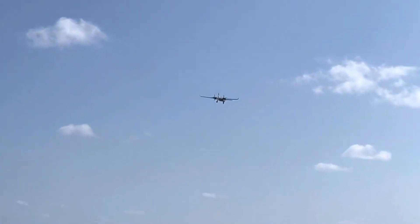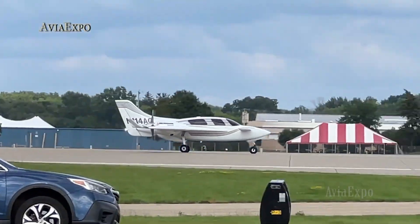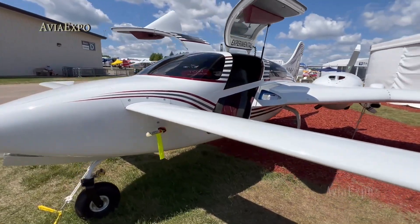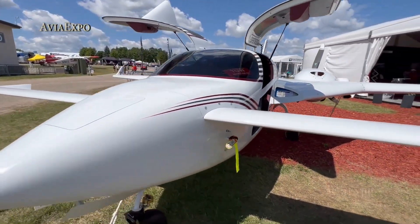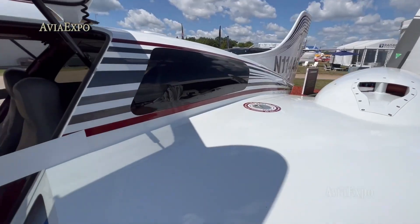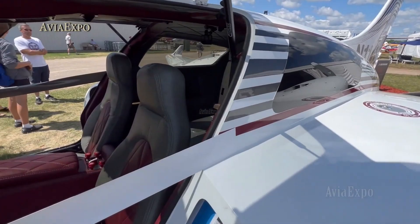Whether tackling cross-country flights or soaring over rugged landscapes, the V-Twin delivers efficient performance, safety, and aerodynamic elegance in one cohesive package. Building it takes dedication, but the reward is refined, exhilarating flying with confidence and style.